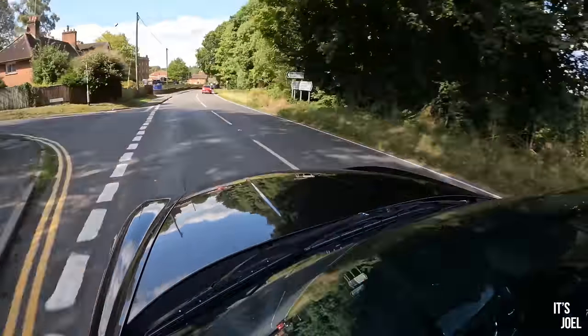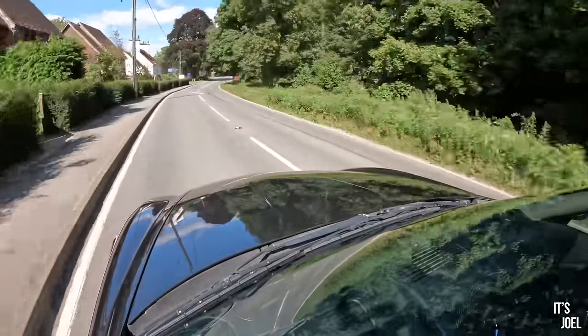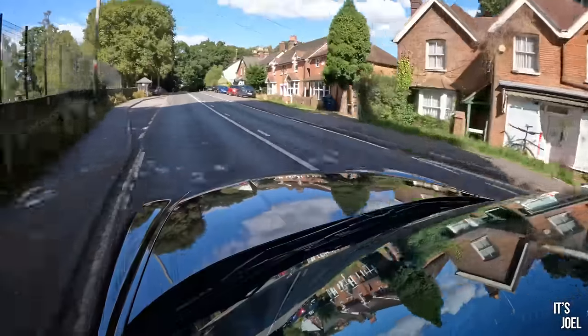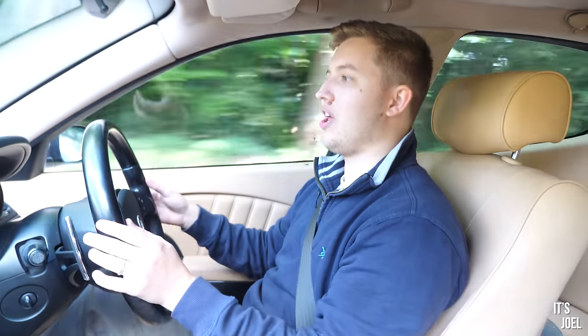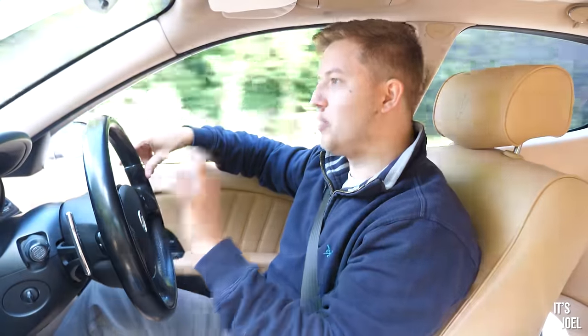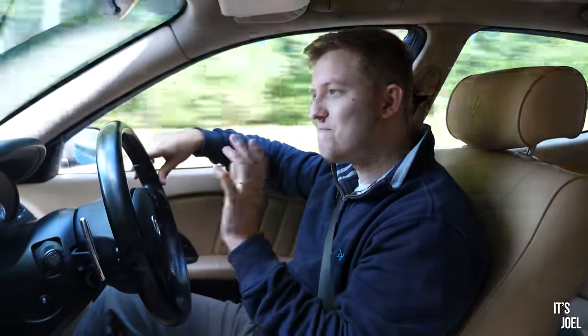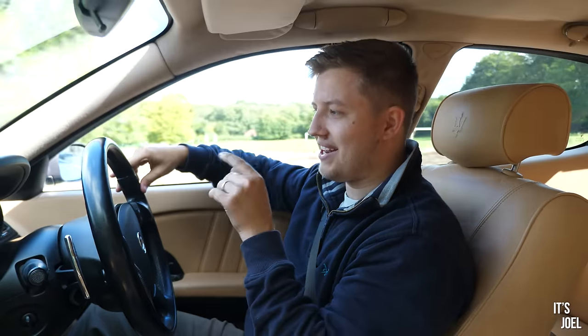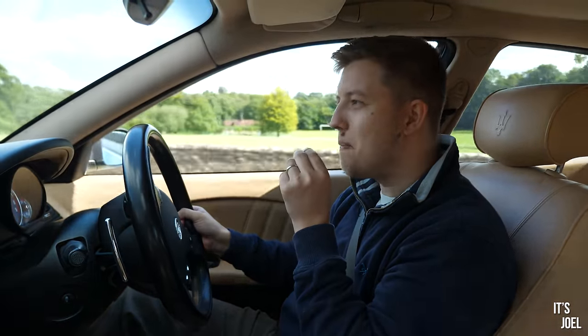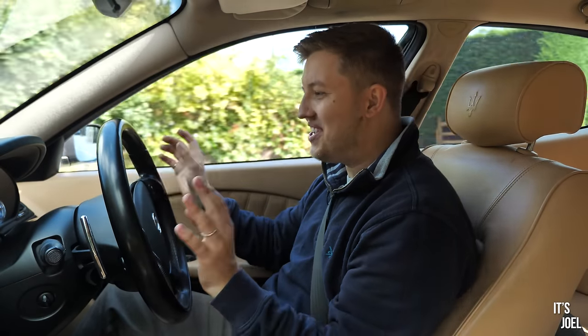It's sharper, a bit more responsive. Let's accelerate hard here — oh yeah, wow! Okay, yeah, this is worth it. Wow, that sounds fantastic — perfect, absolutely perfect. It's not deafening, it's not going to upset the neighbours. What it does is when you just want to get on it a little bit — that 3000 RPM buzz is really addictive. Oh my goodness, this is very exciting.